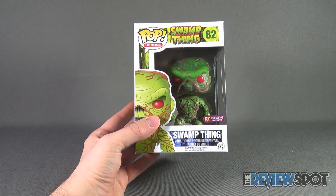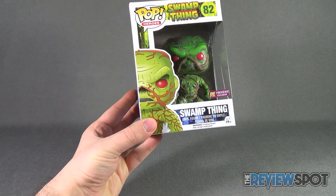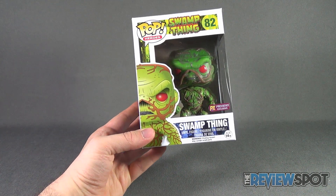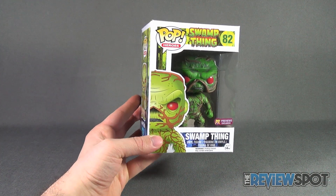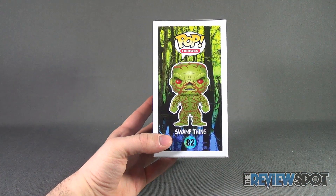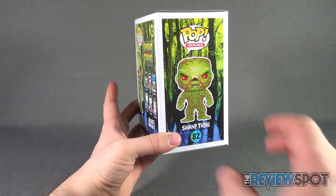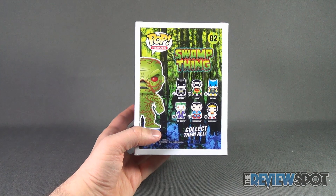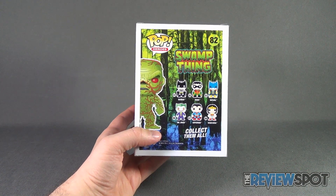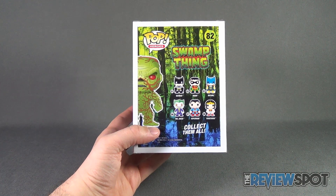It is also a previews exclusive. It's number 82 from the Pop Heroes line. Down below we've got a picture of Swamp Thing in the same sort of treatment as Funko. On the side of the package, again, Swamp Thing in the swamp. It's number 82, and then on the back, other figures available: number one is Batman, number two Robin, number three Batgirl, number six Joker, number seven Superman, and number eight Wonder Woman.